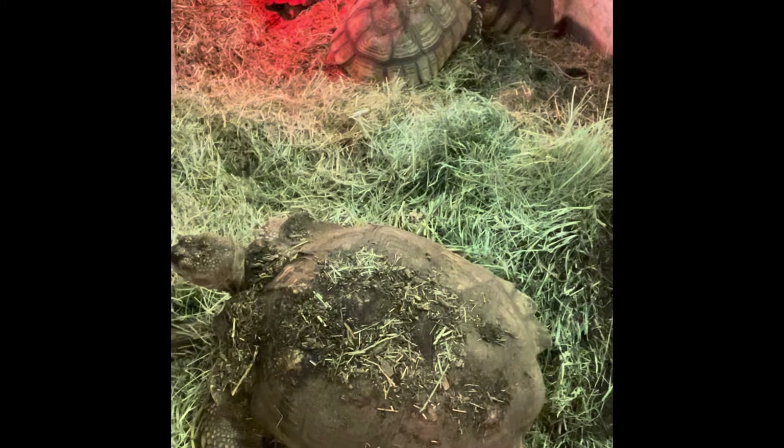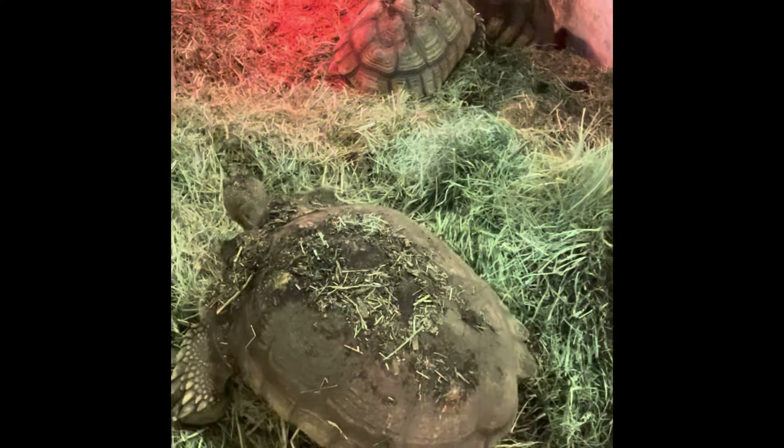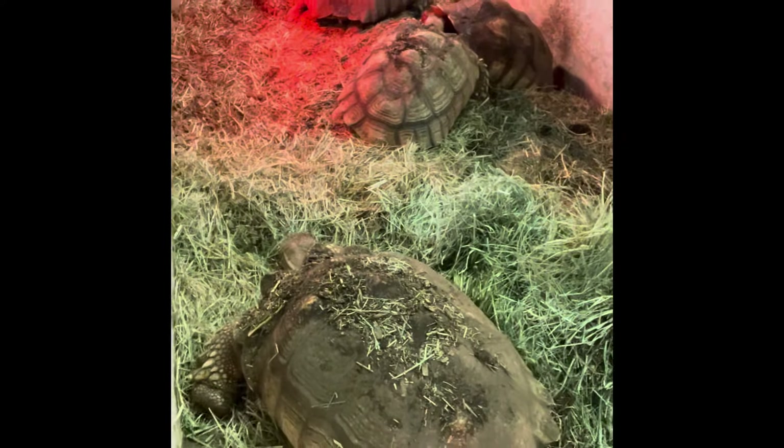Chuck Tornetta, Tortuga Ranch, and here are some of our breeder giants. These are the sulcatas, African spur tortoises.